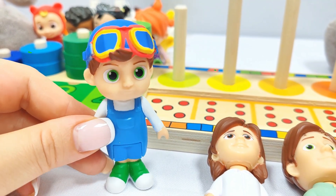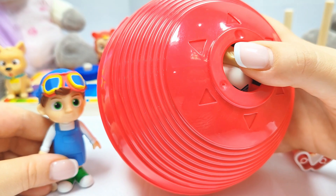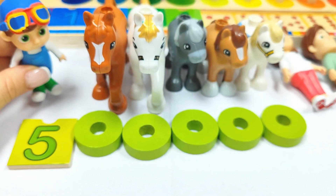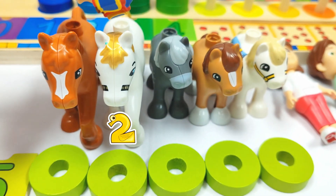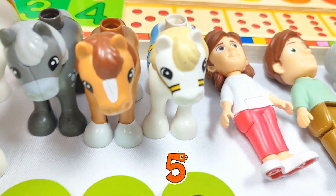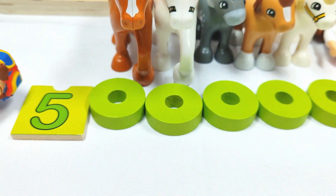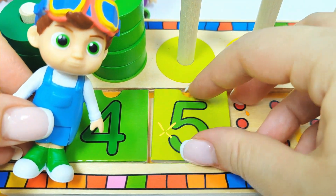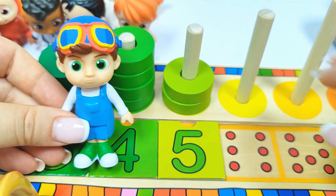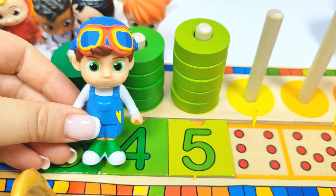And I am Tom-Tom and I need to find the number five. Where could it be? Let's try this red ball. Wow, we found one, two, three, four, five horses. And the number five. Let's put it in its place. Five. Ta-da! And let's count the rings. One, two, three, four, five rings. Very good job, Tom-Tom.